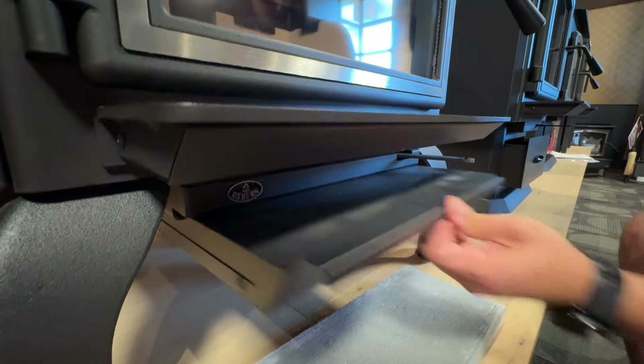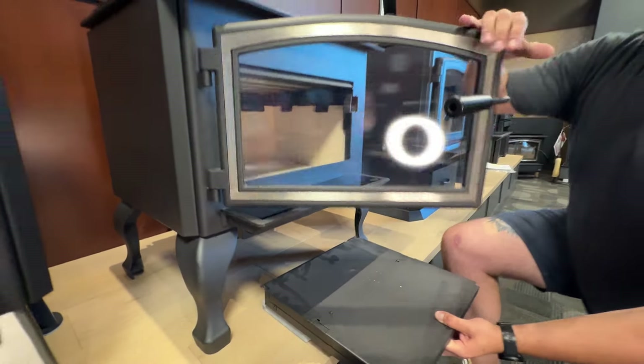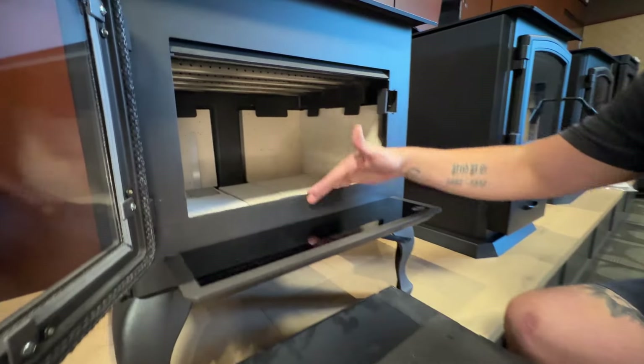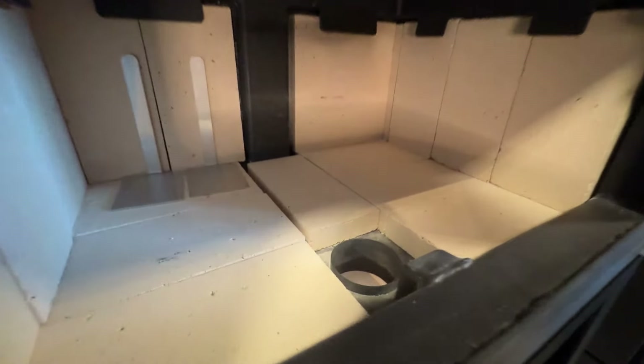Built-in ash slip and built-in ash drawer — it's pretty rare to see both of these items on a freestanding stove. The ash slip lets you catch ash as you're sweeping it out, and then of course you've got your plug to fill up that ash slip once you've burnt a few cords of wood through it.